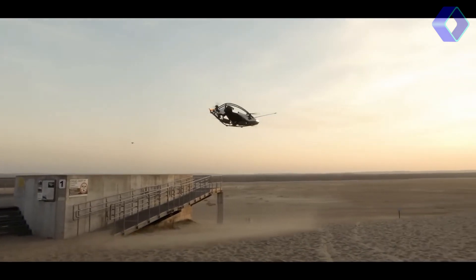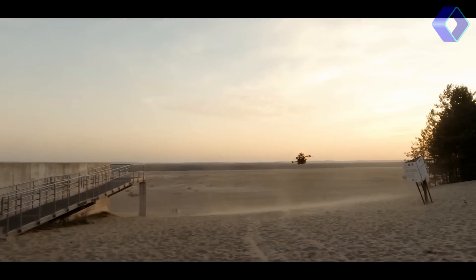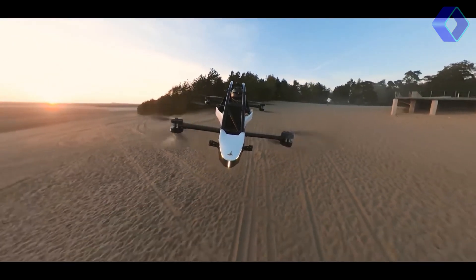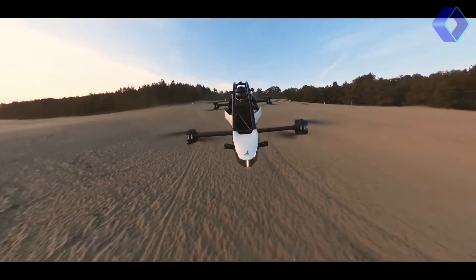The Jetson 1 is more than just a vehicle — it's a gateway to a new kind of adventure, where the sky is not a limit but a playground. With the Jetson 1, the future of personal flight is here, and it promises to be an exhilarating journey.